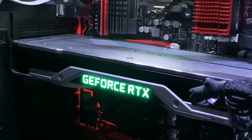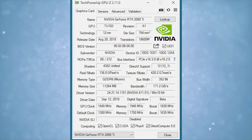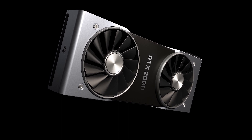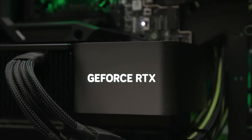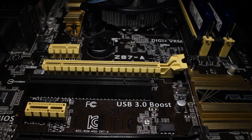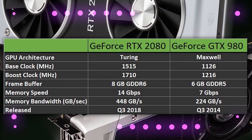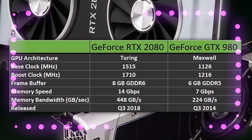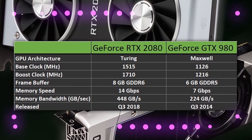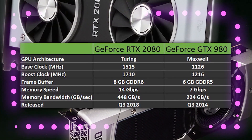It has a total power consumption of 215 watts and is equipped with 2,944 shading units. The retail price of the 2080 was set at $699 when it was first introduced; however, since the GeForce 30 series was introduced, it has dropped. Despite using a PCIe 3.0 interface that is a little dated, it has an overall bandwidth of 448 GB/s and 8 gigabytes of GDDR6 memory. The clock frequency can run anywhere between 1515 to 1710 MHz, and the memory operates at 14 gigabytes per second.